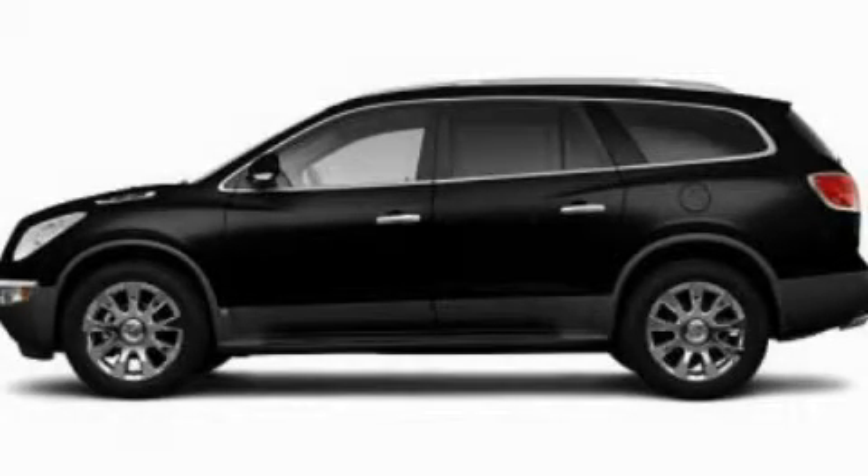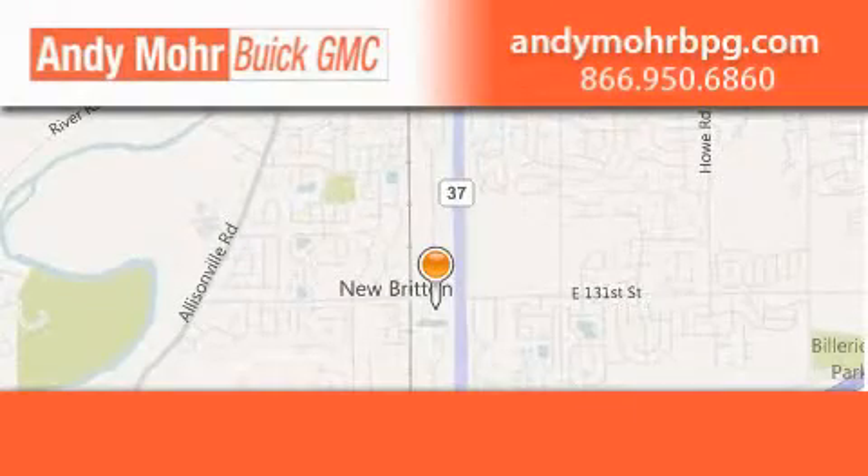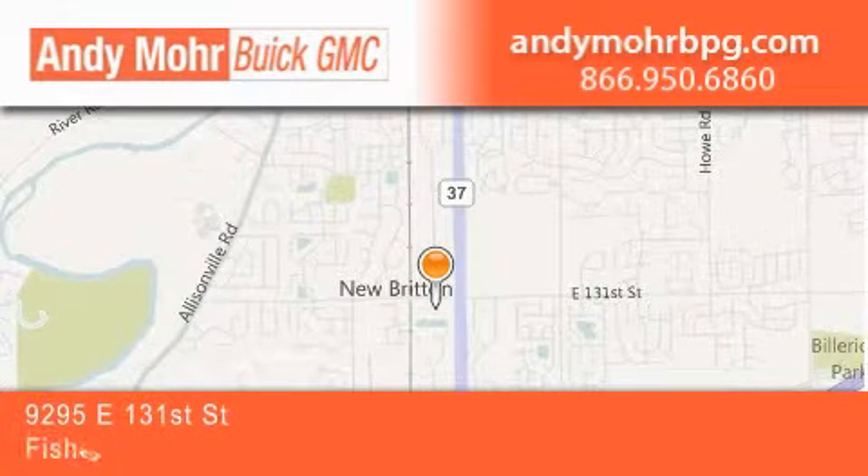Contact us today and schedule your opportunity to see this vehicle in person. Andy Moore Buick GMC is the place to find new and pre-owned cars and trucks in Indianapolis.